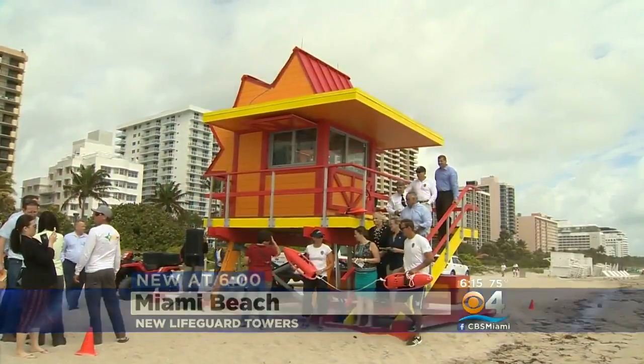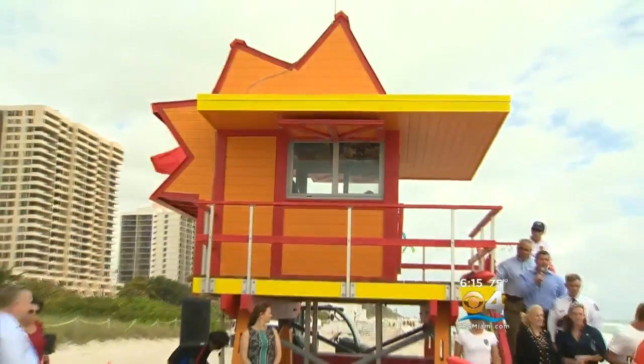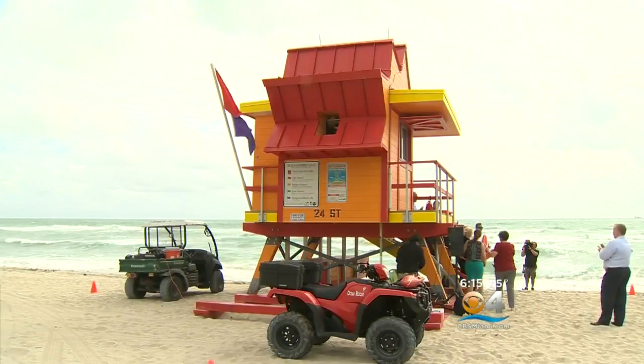Out with the old, in with the new. A bold pop of color has hit the sands of Miami Beach to serve a special service. Six brand-new lifeguard towers are now standing tall. It's lovely — they couldn't have done a better job.